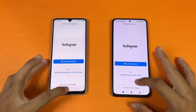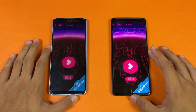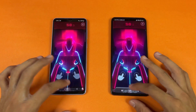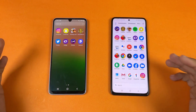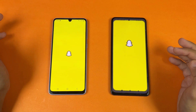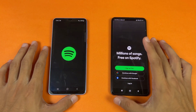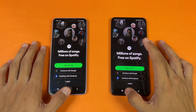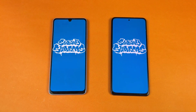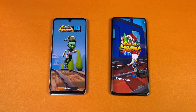Instagram — similar. Pinterest — same result, faster on the POCO. The Snapdragon 870 is showing its performance in every single application. Snapchat — very similar. Spotify — similar. Subway Surfers — the Snapdragon 870 is showing its performance more in gaming apps, with a bigger time difference here.